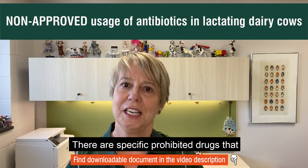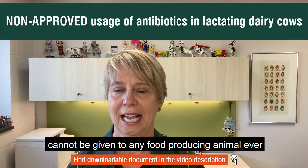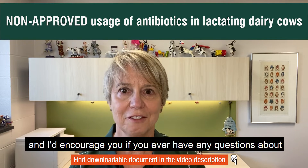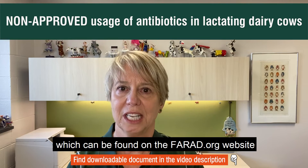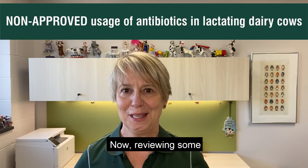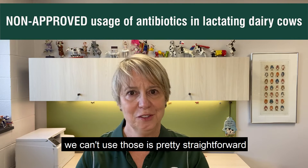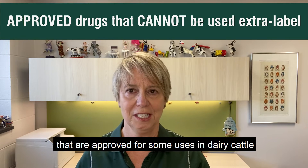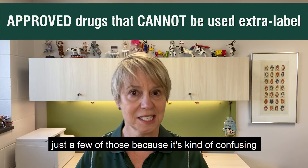There are specific prohibited drugs that cannot be given to any food-producing animal ever. That includes chloramphenicol and other drugs on this list. If you ever have any questions about whether a drug is approved for any use at all, refer to these lists, which can be found on the farad.org website. Reviewing some of the completely prohibited drugs like chloramphenicol and understanding that we can't use those is pretty straightforward. But there are some drugs that are approved for some uses in dairy cattle but cannot be used in an extra-label fashion.